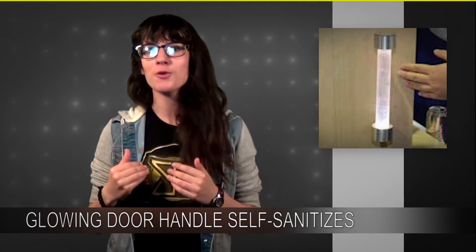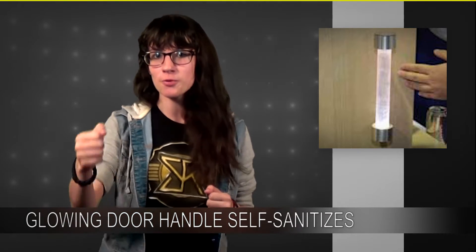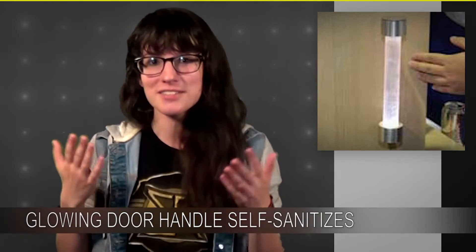Even cooler is that the LED is powered by the movement of the door. There's a gearbox attached to it, so the movement of the door charges the LED so it can self-sustain.